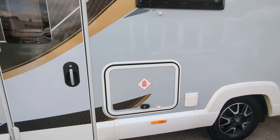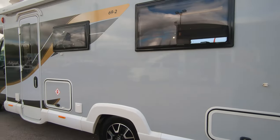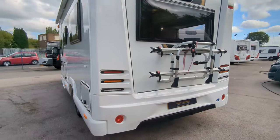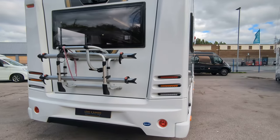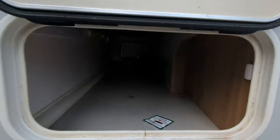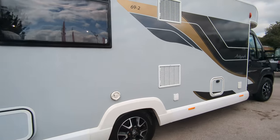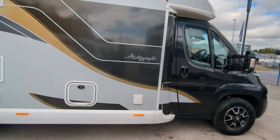Outside, you've got your gas locker where you'll fit two 6kg bottles. You've got your bike rack on the back, reverse camera, and more Bailey decals. There's a storage locker down here which gives you access underneath going right the way to the end — not a bad space, bit small on the door but overall not bad. You've got your cassette door and there is also an external barbecue point, as well as the solar panel.